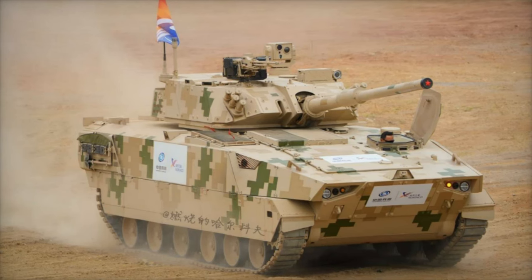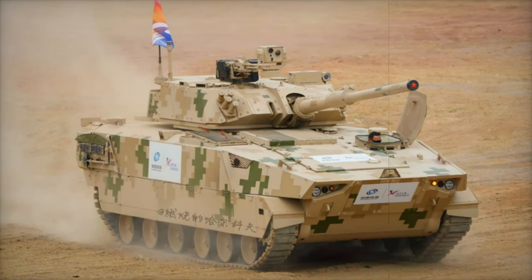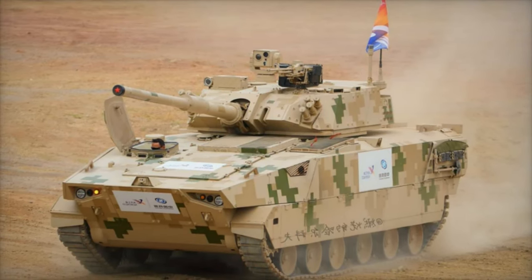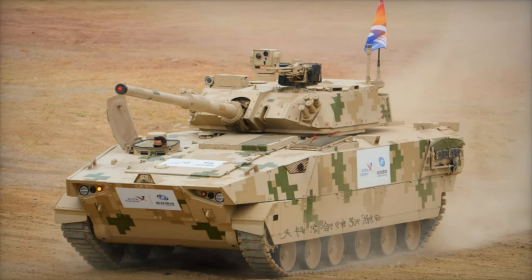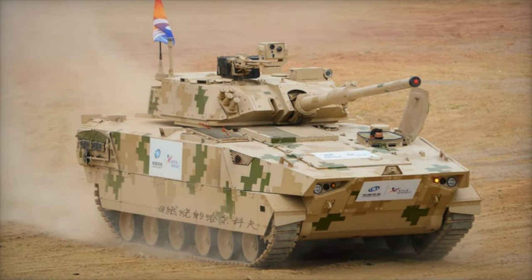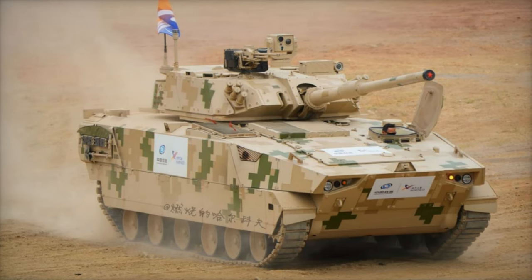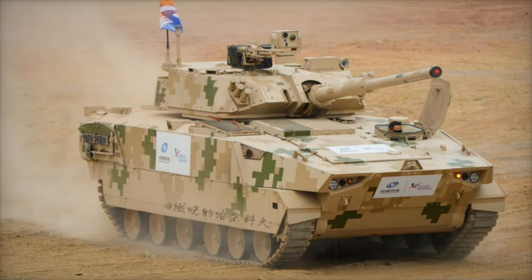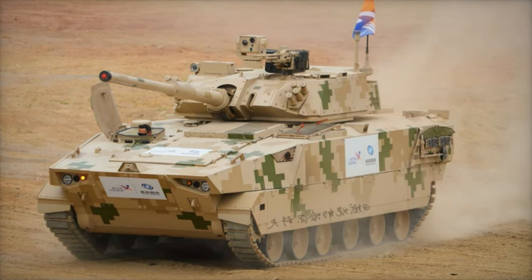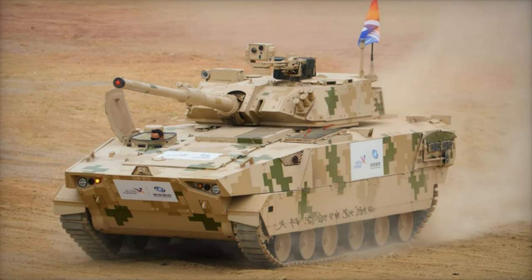In terms of firepower, the VT-8 is equipped with a 105mm rifled main gun, capable of engaging armored targets and fortified positions. Although the specific ammunition has not been fully disclosed, the gun likely supports modern munitions, including anti-tank guided missiles. A 7.62mm coaxial machine gun is mounted to the right of the main gun, offering additional firepower against infantry and light vehicles. A remotely operated 7.62mm machine gun is also mounted on the front of the commander's hatch, allowing for effective fire support while keeping the crew protected.